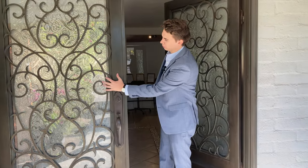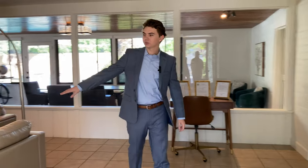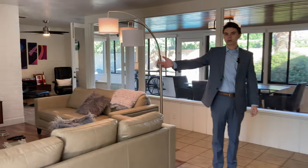As soon as we walk in, we're greeted with these beautiful French doors that open up right into this nice, big, beautiful foyer. It sits right off the living room, which features an all-natural wood-burning fireplace.